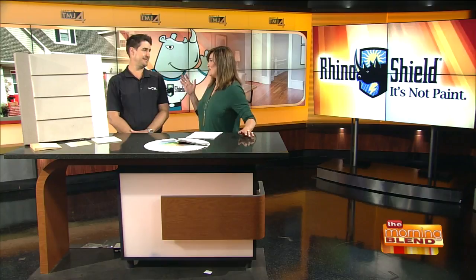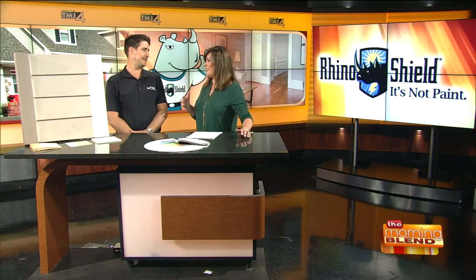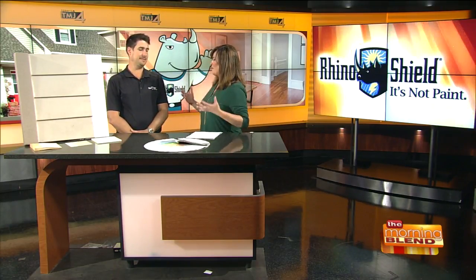A lot of people are going to say this is too good to be true — this is something I dread that I have to do every year, prep for, pay for. You have a solution. Well, we've been doing this for years and we've been saving homeowners the time, money, and hassle of repainting their houses every two, three years, or however long they stain and paint.